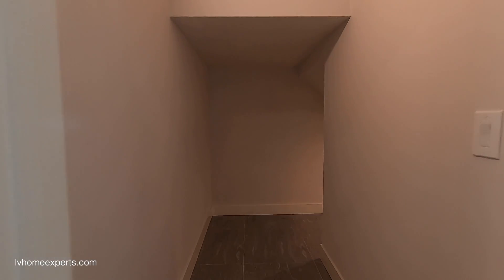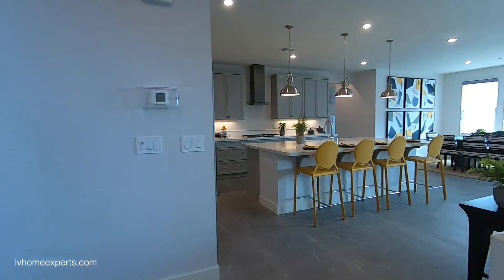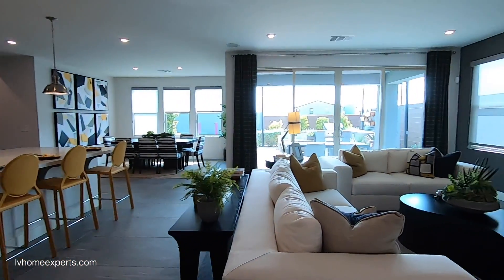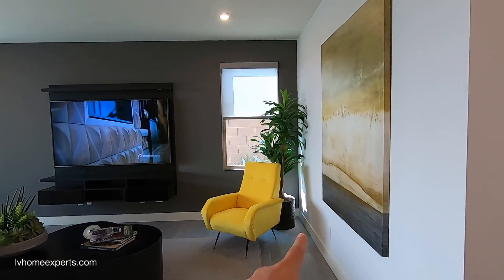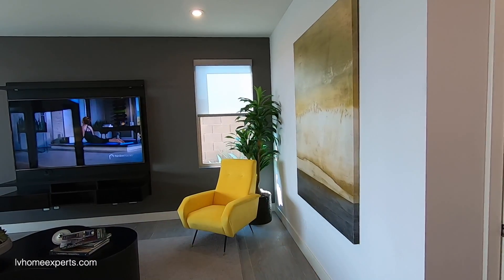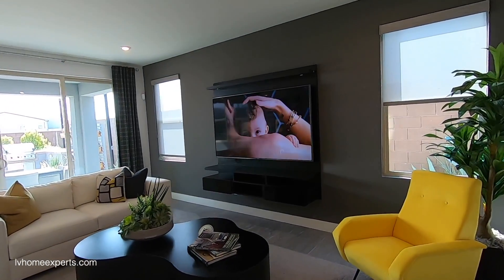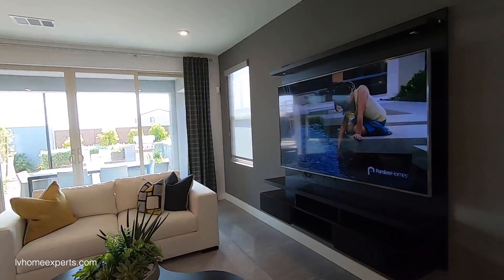Look at all this extra space under the staircase — isn't that gorgeous? I'd make a little doggy house here: rip it a little bit bigger and build a full doggy house inside. You also have this floating shelf here, which is really nice.